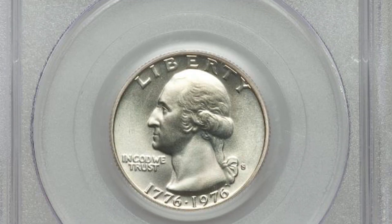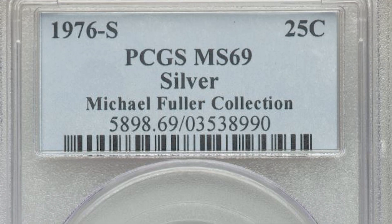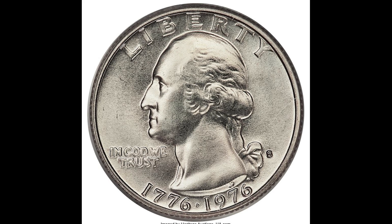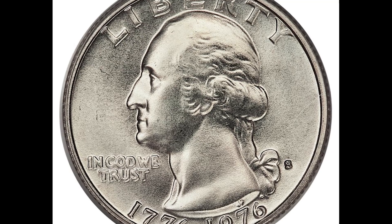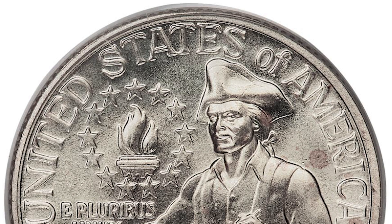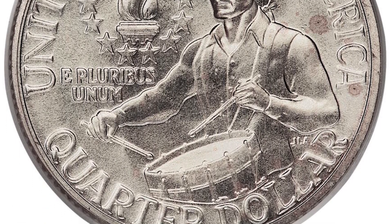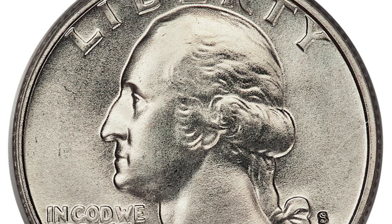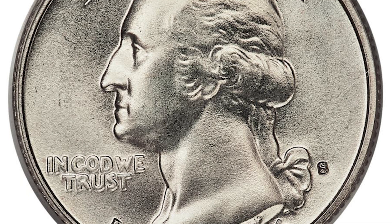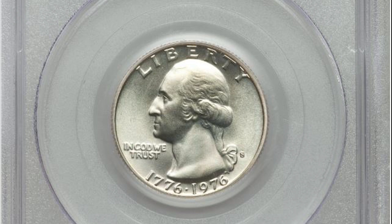Take a look at this nearly perfect Mint State 69 Bicentennial quarter. This 1976 quarter was minted in San Francisco and it's silver. This coin is in such good shape it almost came in at a perfect grade of 70. You're not going to see many coins like this with a nearly perfect strike and almost no signs of wear. There have only been six of these graded Mint State 69 by PCGS, and there haven't been any graded a perfect 70. Because this is the top grade for this coin, it sold at auction for almost $20,000.